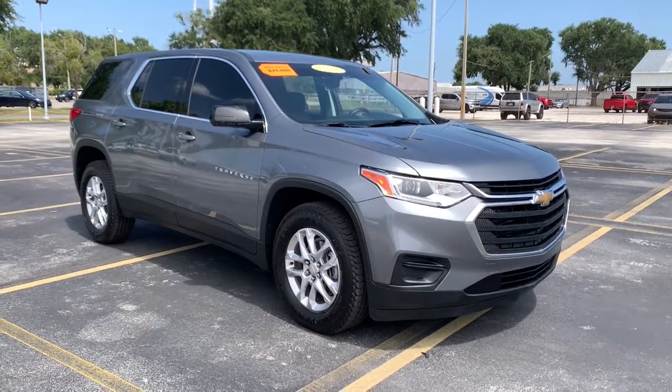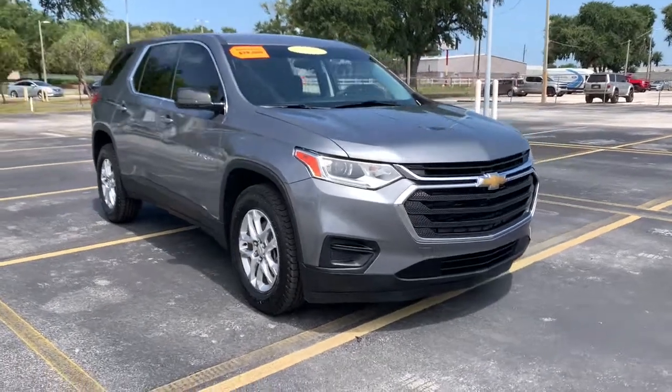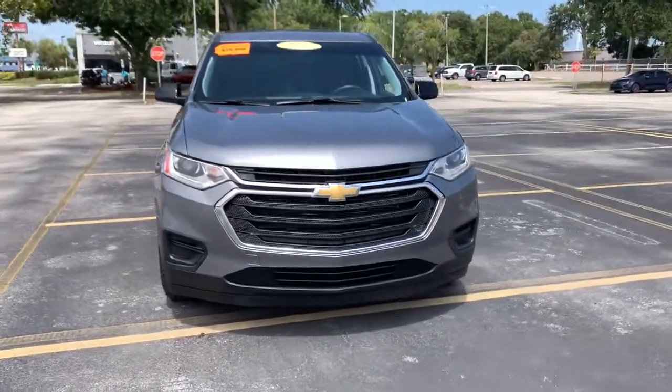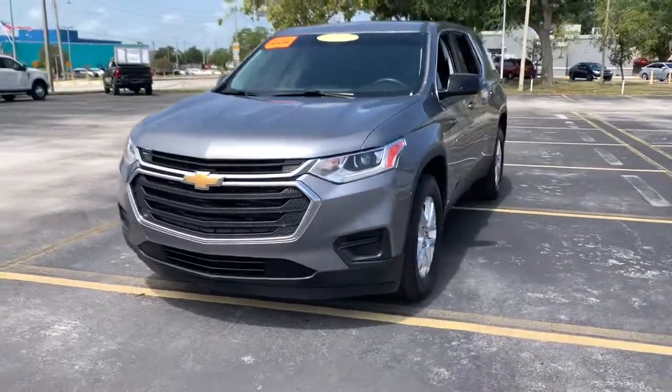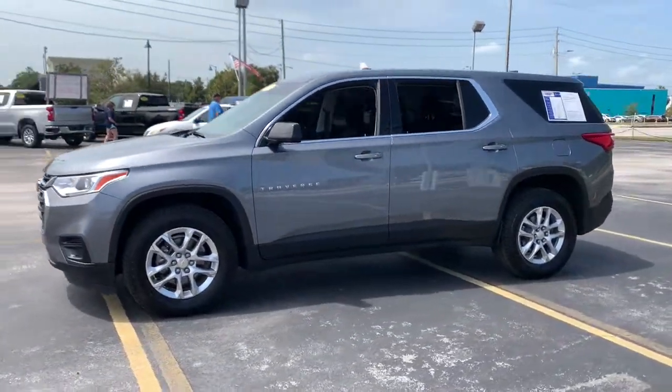You're gonna love the 2019 Chevrolet Traverse. This vehicle is an outstanding buy, with fewer than 70,000 miles on the odometer. Answer the call for adventure in comfort and style in the bold, spacious Traverse.